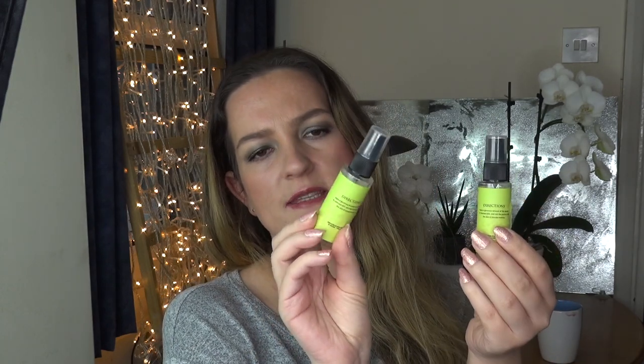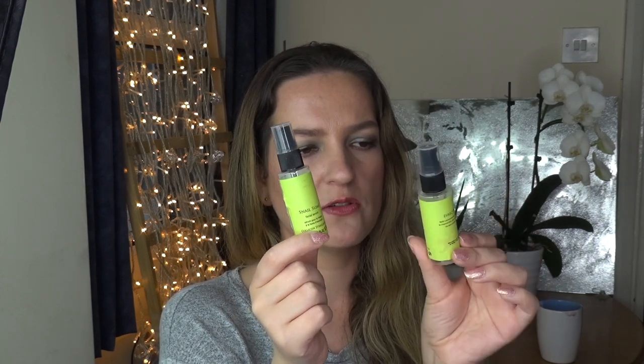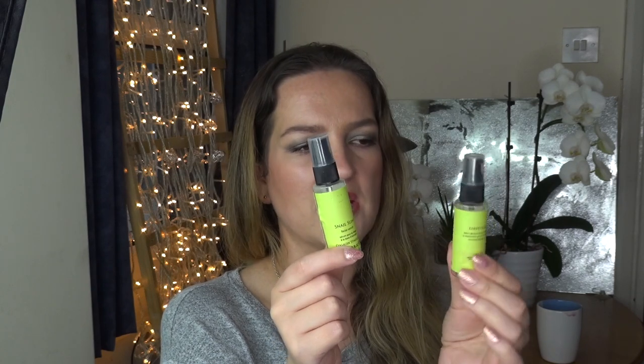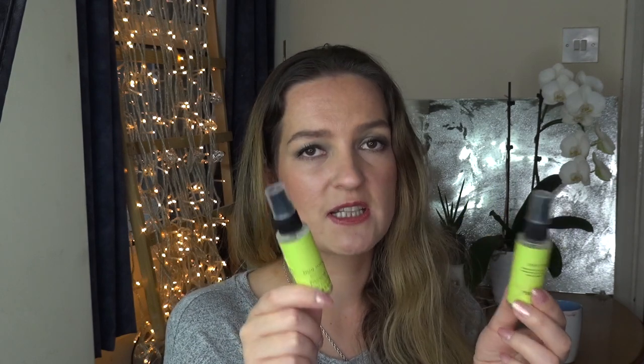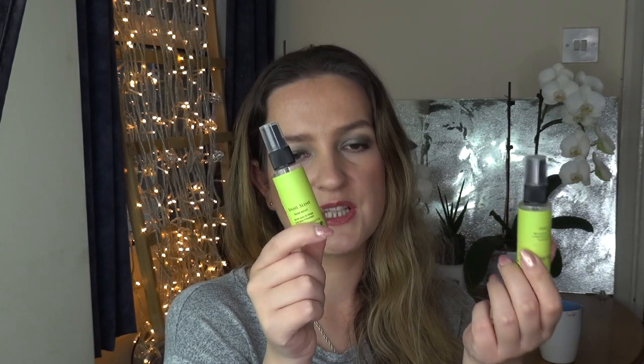I used up two of the Cougar Snail Slime Facial Serums. Initially I was really happy with them, but to be quite honest I don't think there's any snail slime in them — I think there's just a lot of hyaluronic acid, which is why I was so happy with the product. Ever since I finished these I started using hyaluronic acid products and get exactly the same results, so I won't buy this again. It did help plump up my skin and with hydration, but I've moved on.